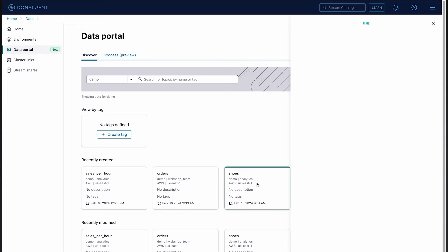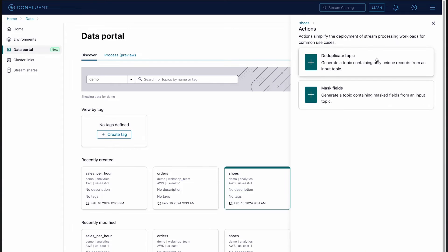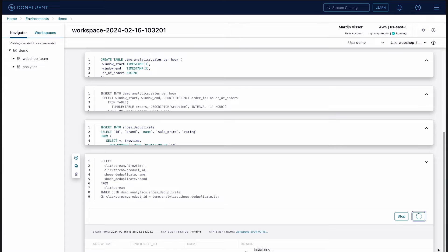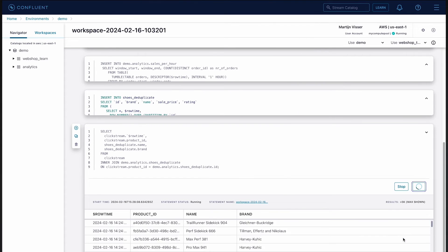With Flink, you can effortlessly enrich your data streams, execute high performance stream processing at any scale, and all without the complexities of infrastructure management.